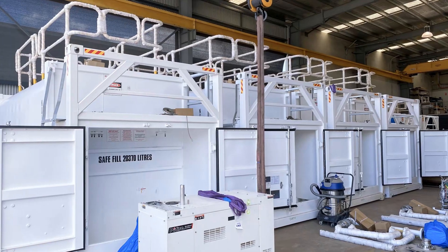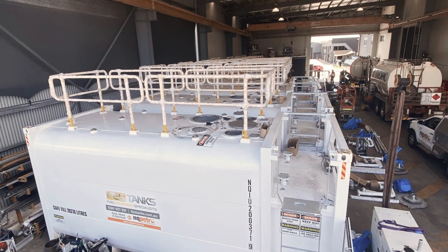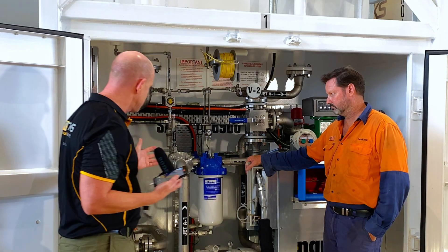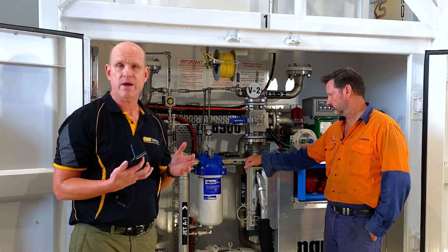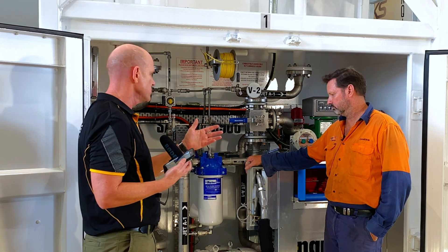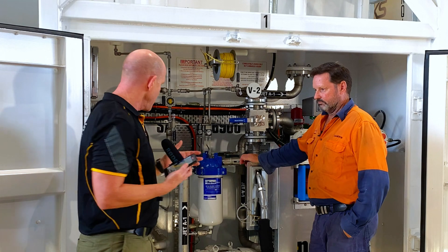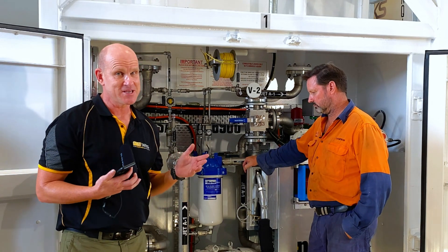We also have two aviation tanks that are around the 20,000 litre mark. We've got an amazing piece of engineering here today and we just want to talk you through that process. I've got Cameron here, who's a workshop manager from NQ Petro, and this is an impressive bit of kit.